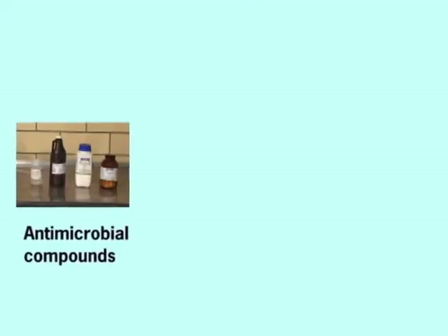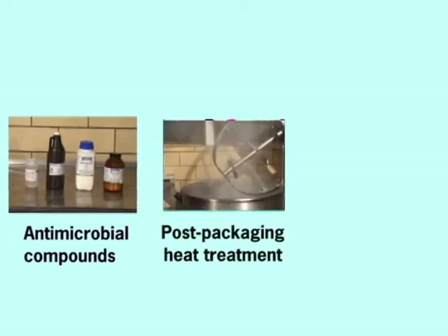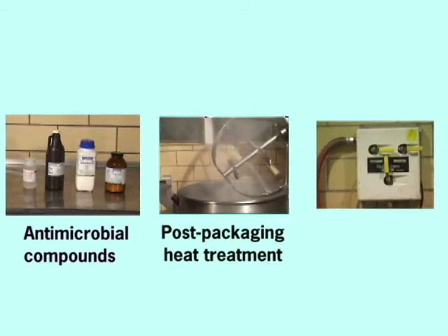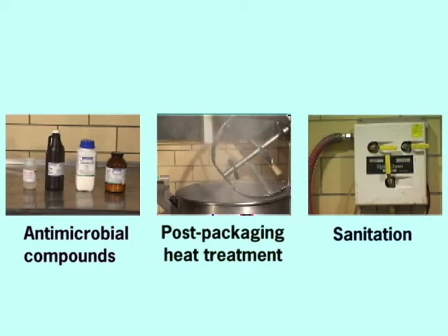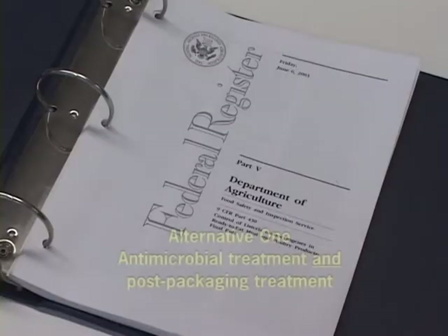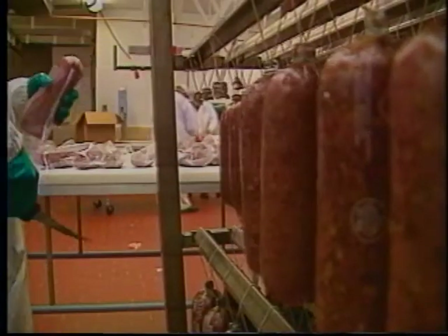These include the use of an antimicrobial compound, alone or in combination with post-packaging treatments, or sanitation measures to prevent the introduction of the pathogen into ready-to-eat products. To meet an Alternative 1 requirement, processing establishments may consider employing a combination of an approved antimicrobial treatment in or on the ready-to-eat product and a post-packaging treatment. This approach is the preferred alternative since it provides the most effective intervention.